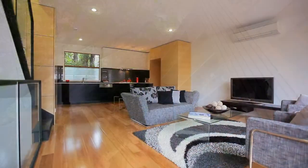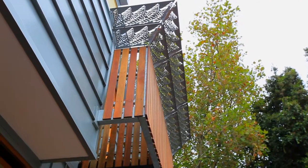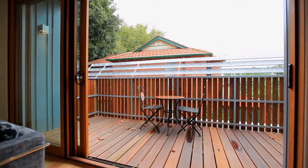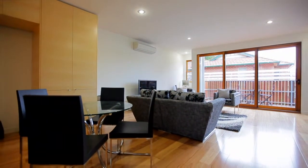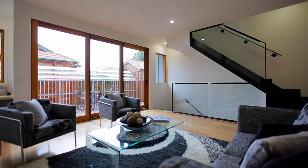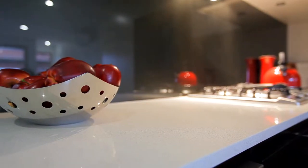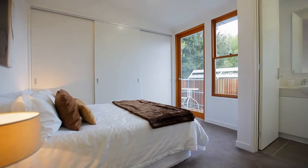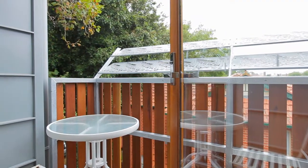Brand spanking new and ready to inspect. Cutting edge design and careful consideration to the environment has led to the creation of these five state-of-the-art, eco-friendly, two-bedroom with home office town residences. Cleverly designed and boasting an array of features focused on sustainable living, each home offers a stylish blend of open-plan contemporary lines, effortless style and abundant natural light.